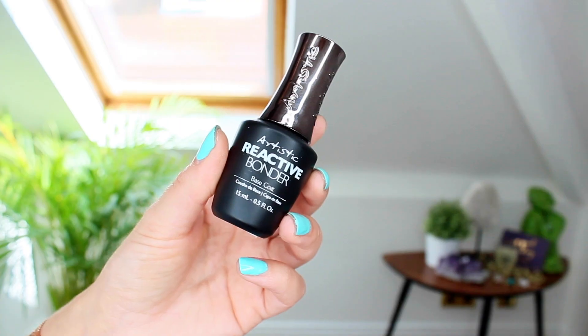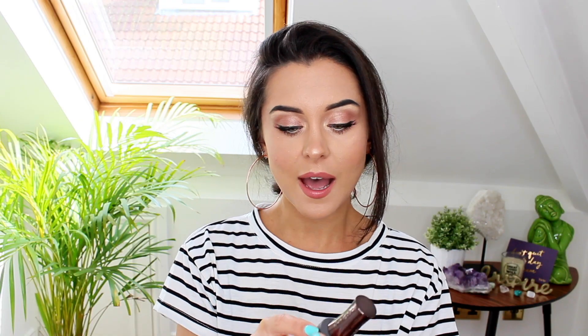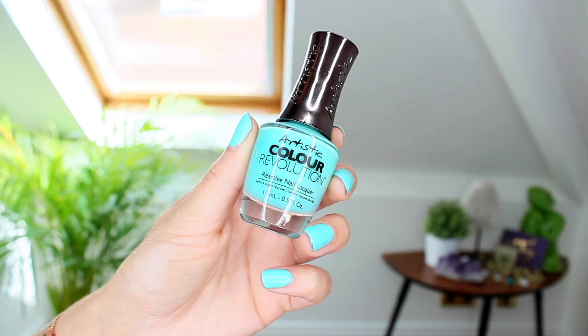I've also got some shades from Artistic Color Revolution. First I need to mention their reactive bonder base coat and their reactive gloss top coat — I especially love this top coat, it is so shiny and glossy. I'm usually not one for top coats, but I was sent it and it's converted me. I would definitely buy another one; it's absolutely lovely.